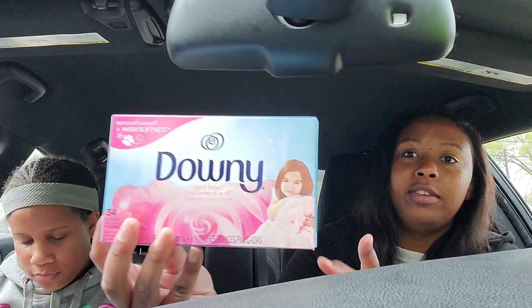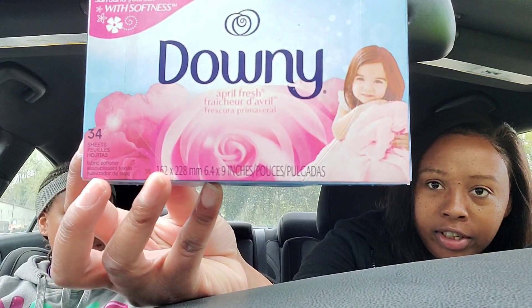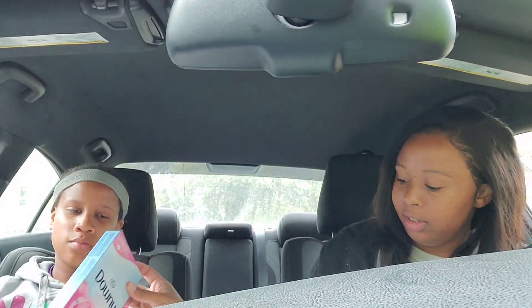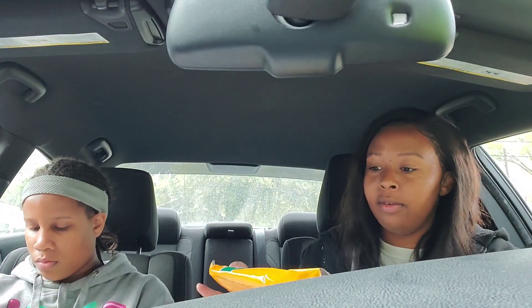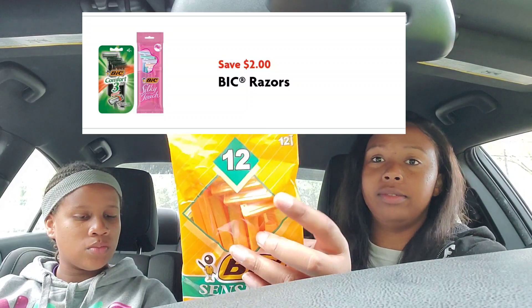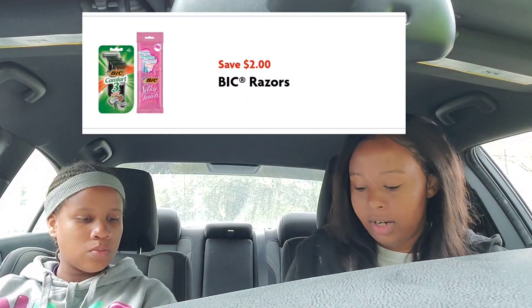Then I got the Downy 34-count dryer sheets — you can get the Bounce or the Downy — I got the Downy 34-count for two dollars. The last item I got was the BIC Sensitive razors for three dollars. This haul is 12 items all together.